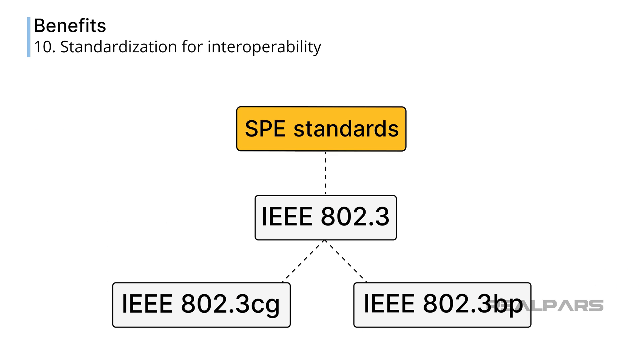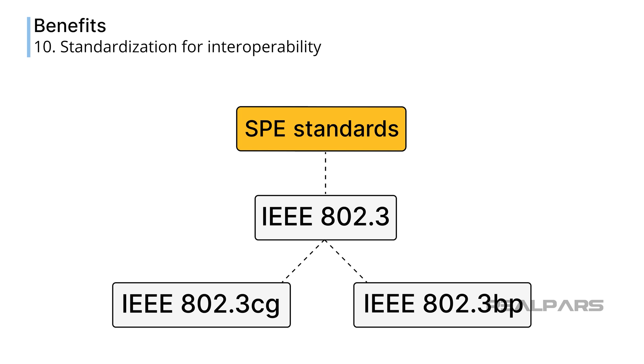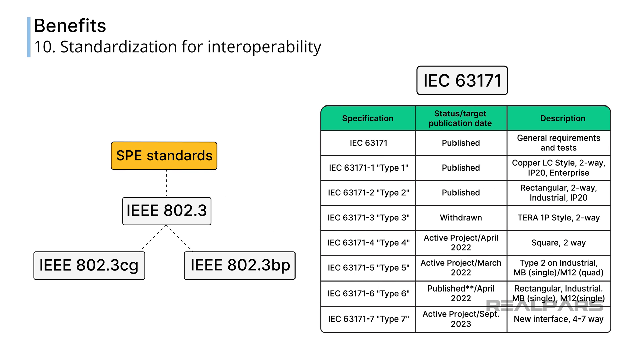SPE is governed by a comprehensive set of standards. The physical protocol is governed by several different subsections of IEEE 802.3, of which IEEE 802.3CG and IEEE 802.3BP have been mentioned in this video. Cables used in SPE applications are described by IEC 631-71. These and other emerging standards will help ensure that sensors, actuators, and other devices produced by various manufacturers will all be able to work with one another out of the box.